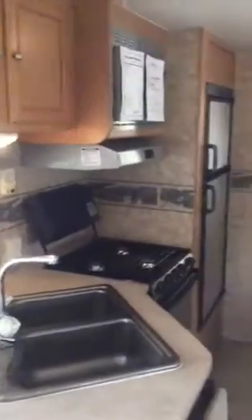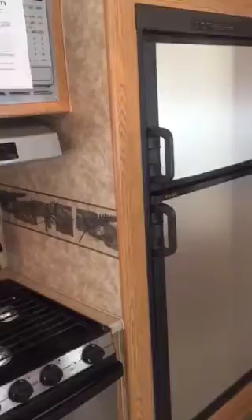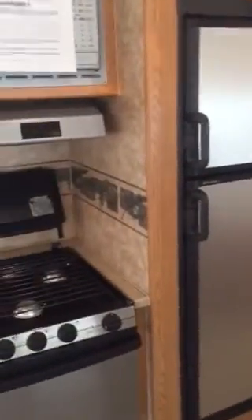Here's our sink in the kitchen, and we've got the dining room table, the couch, and there's a refrigerator. And then we have the bunk for Gabe — there are three bunks, and the other ones will be used for storage.